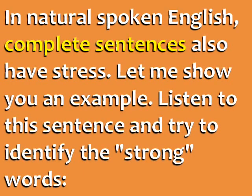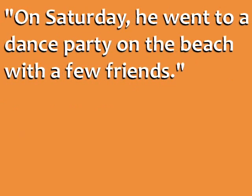In natural spoken English, complete sentences also have stress. Let me show you an example. Listen to this sentence and try to identify the strong words: 'On Saturday, he went to a dance party on the beach with a few friends.'